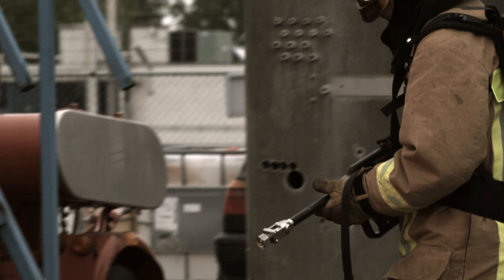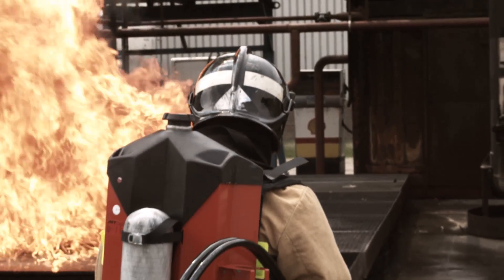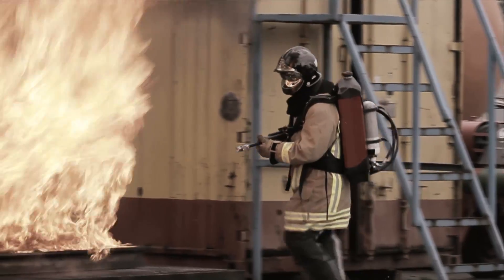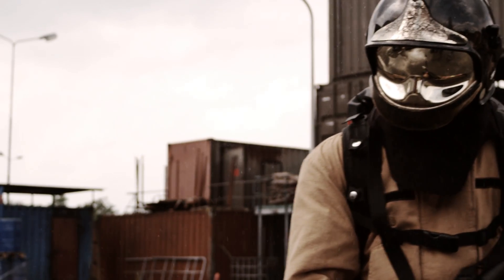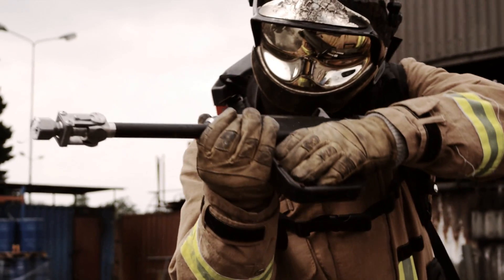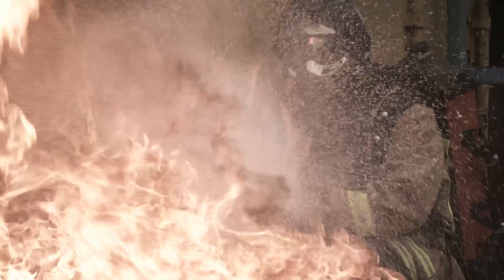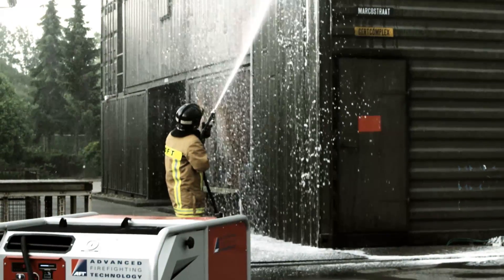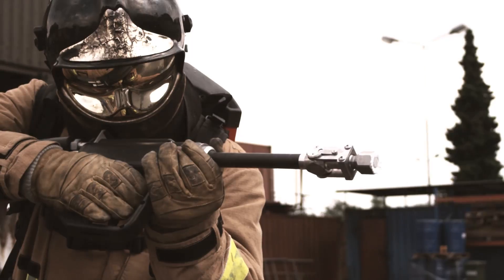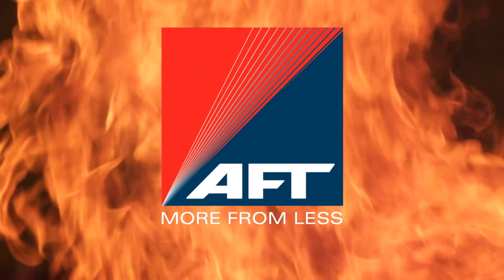Now imagine a tool that gives you the extinguishing power of 100 liters of water carried by one man. The AFT's water mist and CAF fire protection equipment can do exactly that. AFT. More from less.